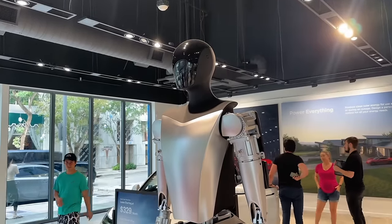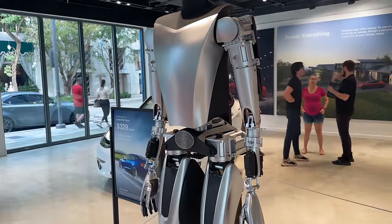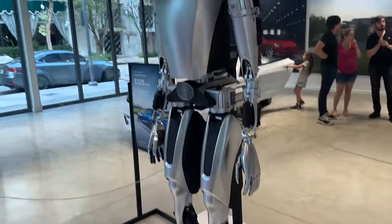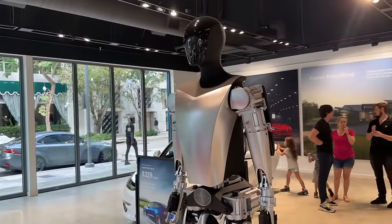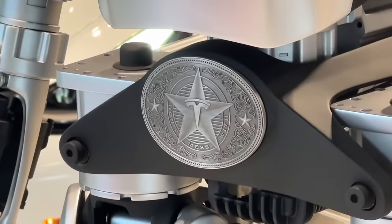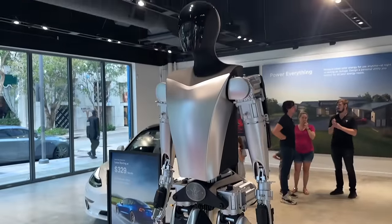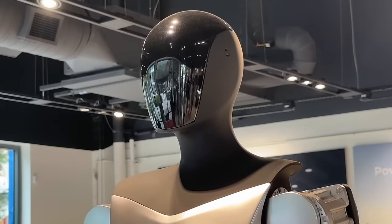They also have the Tesla Bot 2023, also known as Optimus — a humanoid robot designed to complete jobs that are repetitive, boring, or dangerous for humans. It greets you first thing when you walk in; it's the first thing you see other than the massive Cybertruck. You can also see there's a belt buckle on it — I've seen that on the Tesla website, it says 'Don't mess with Tesla.'